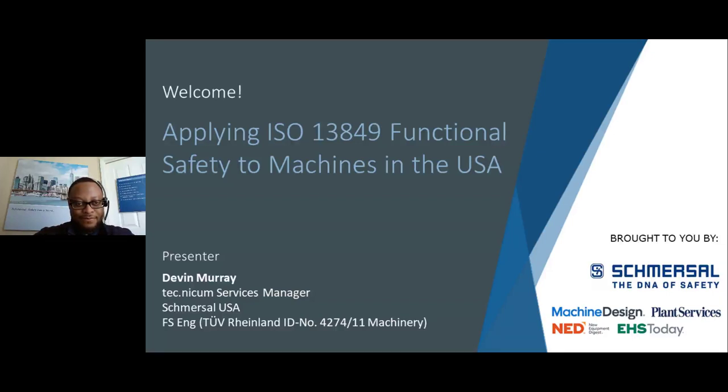Good afternoon and welcome to today's webinar produced by Machine Design, New Equipment Digest, EHS Today, and Plant Services. Our topic today is Applying ISO 13849 Functional Safety to Machines in the USA, sponsored by SMERSL.